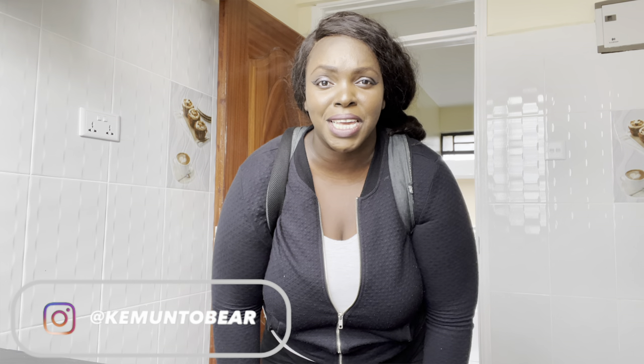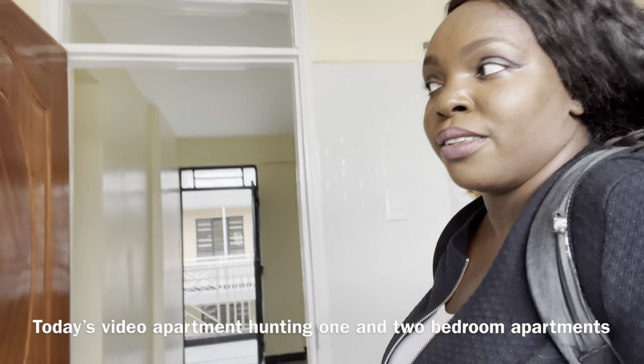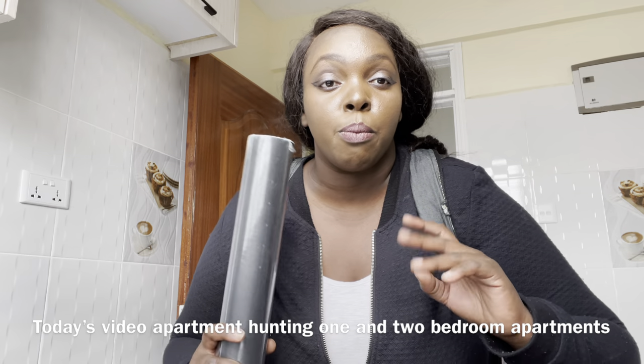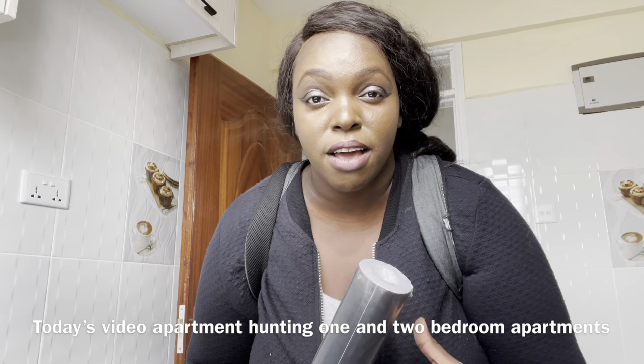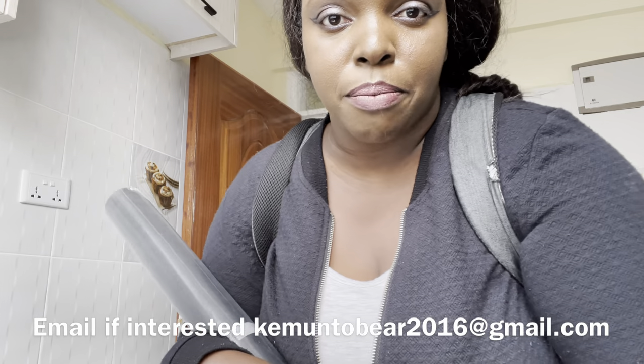Hi guys, welcome back to my YouTube channel. My name is Kentobe and today's video I'm going to be showing you two bedroom, one bedroom, bed-sitter options. Prices will also be shown on screen and the agent where you can book. They're fully available — they have up to 15 floors. So let's go and check the next one bedroom bed-sitter.